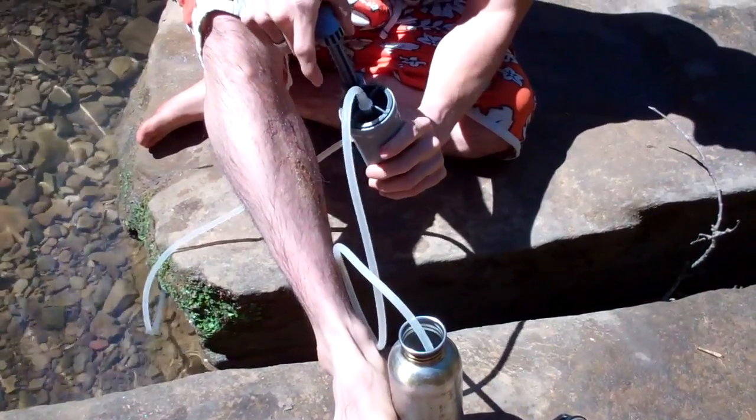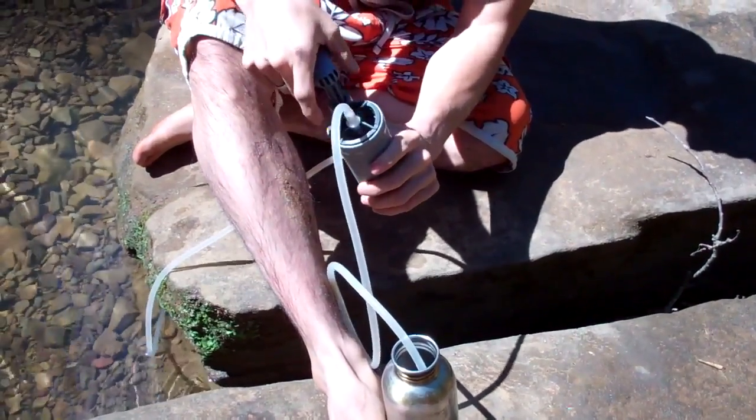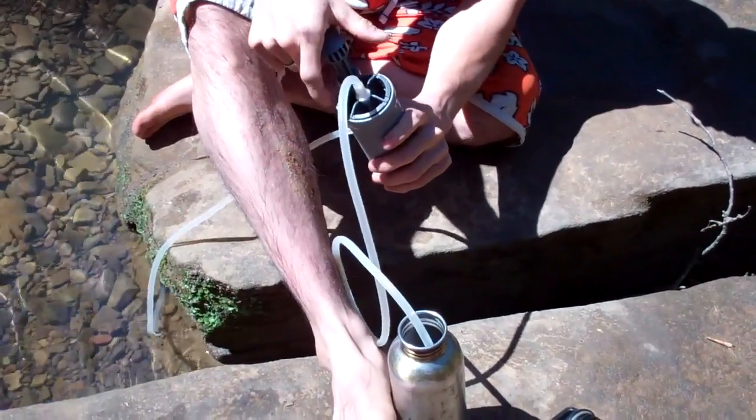In a matter of minutes that 750 milliliter container is filled with water — by the end of this video, which is about a minute, it's full. That's something we carry, so if you're looking for a water filter, you should stop by.